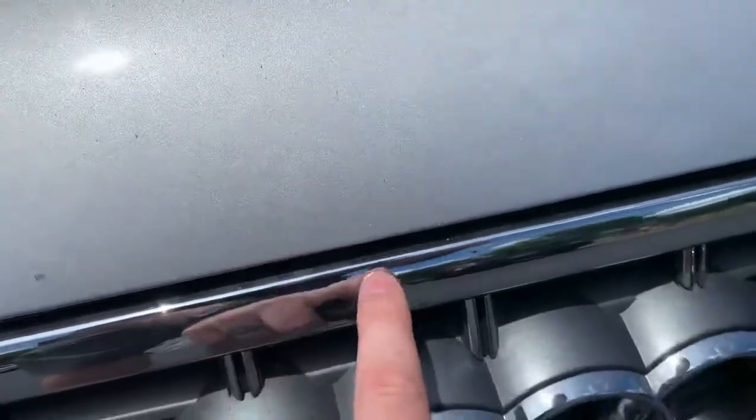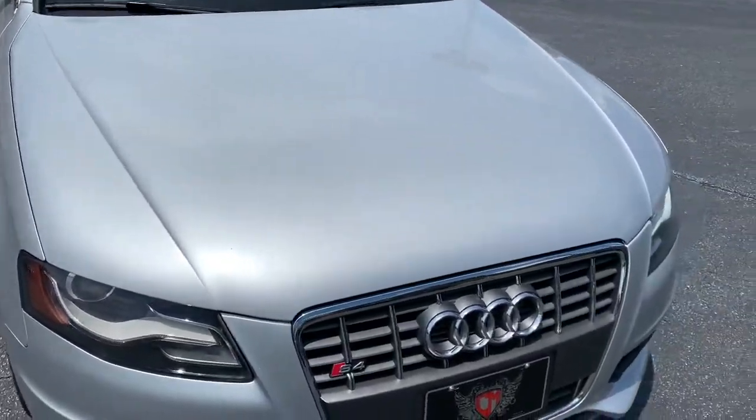Other than it being dirty, just a couple little tiny nicks in it. A lot of this is just dirt. Little teeny nick right there and there. This is actually really nice for a 2011. When you step back, you can't see any of those.